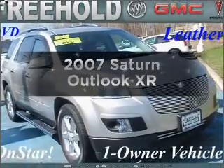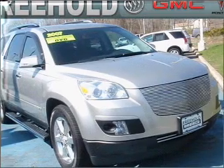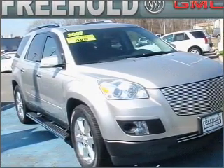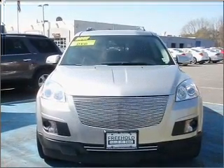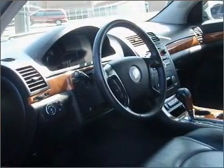Introducing the 2007 Saturn Outlook — this is the set of wheels you've been looking for, with a solid 6-cylinder engine that responds smoothly to its 6-speed automatic transmission. Premium wheels give a more luxurious look. Brake safely with the anti-lock braking system. Heated seats are a desirable comfort feature.